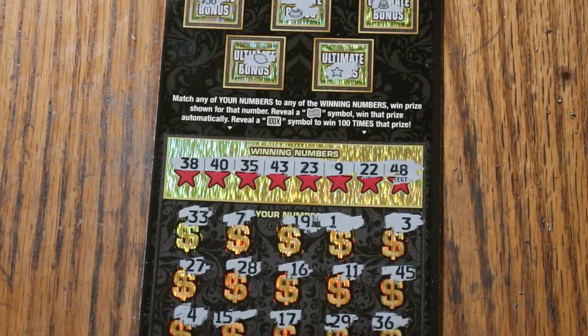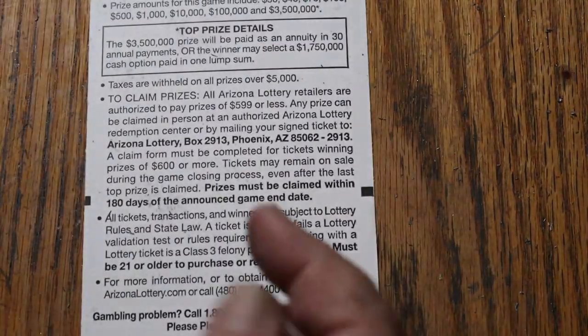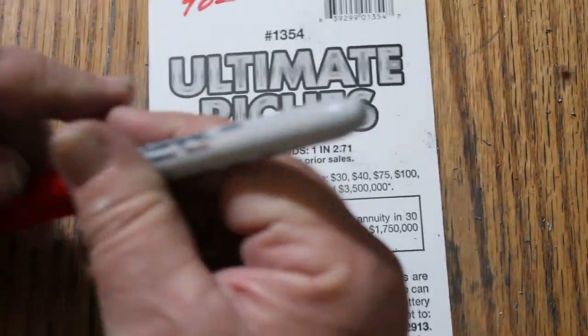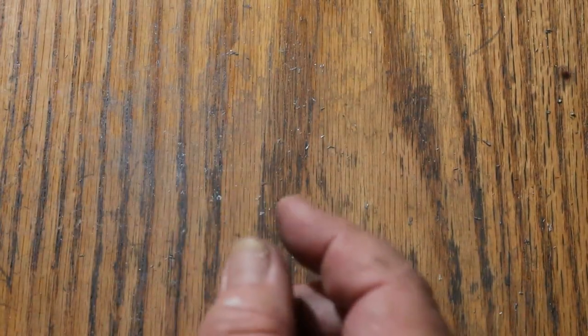We've got a ways to go still. $120 session, $40 back. We definitely need this last one to do something significant.